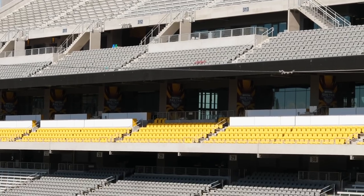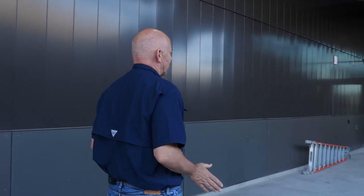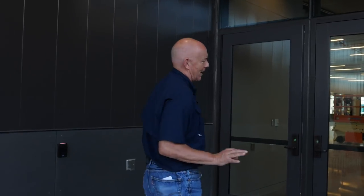We're on the 300 level, outside the Santan Ford Club, and we're real excited about this. We're gonna have air conditioning on this side in our club level for the first time. The Santan Ford Club is over 12,000 square feet of air conditioning and it will be one of the nicest venues that we have on campus.